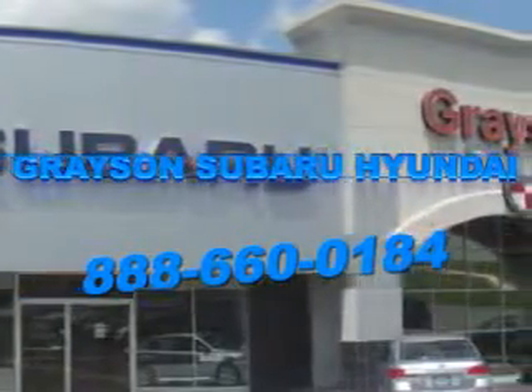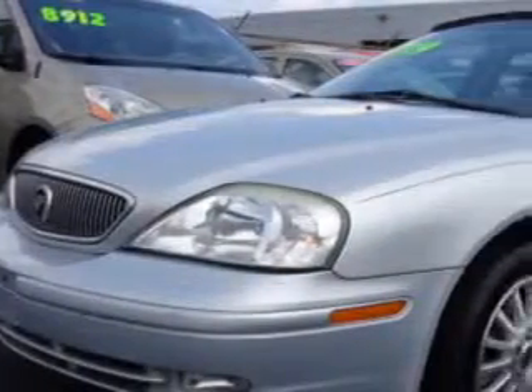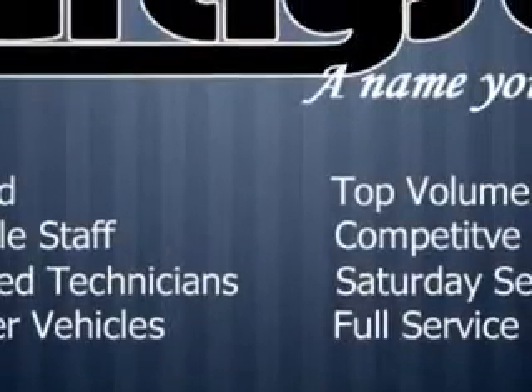Our incredible purchase experience and professional staff give you peace of mind you won't find anywhere else. Check out the Silver Frost Clearcoat Metallic '02 Mercury Sable, equipped with a 6-cylinder engine and an automatic transmission with only 74,282 miles.